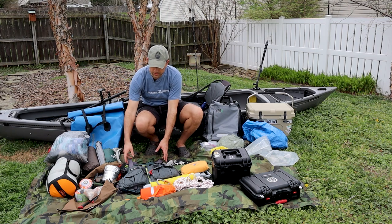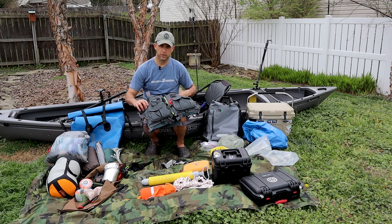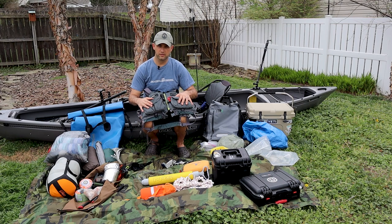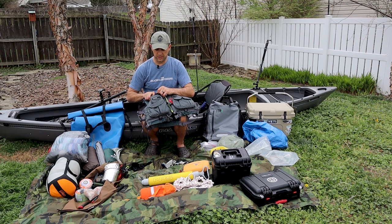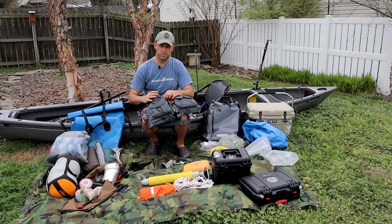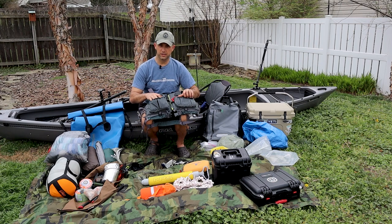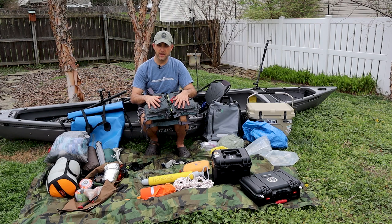The stuff I'm going to be wearing — I'll start with my PFD. This is an NRS Chinook fishing life jacket. I'm not a big fisherman, but I really like this life jacket because it's got pockets. There's a small pocket up here that I use for my whistle, camera lens caps, stuff like that. Down here I've got Velcro pockets for snacks — I've still got a Clif Bar from the last trip in there. It's a good place to keep snacks easily accessible throughout the day.